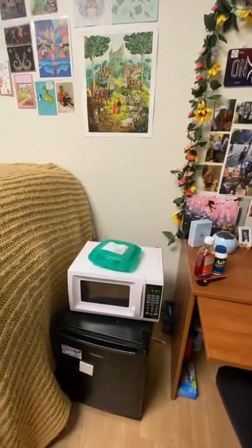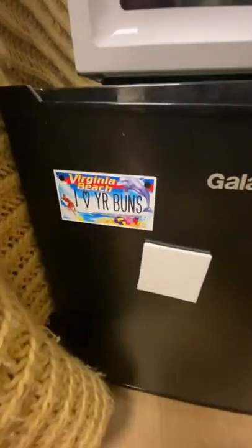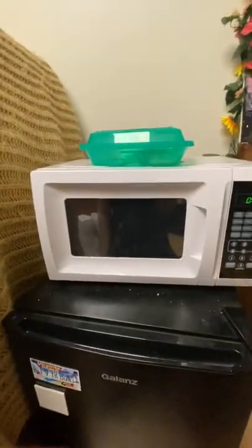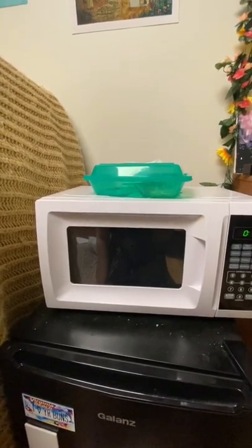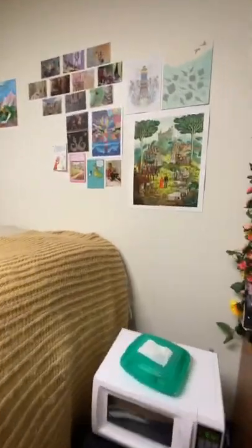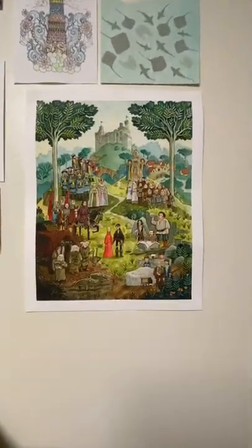Here we have our lovely microwave and fridge. On it we have a little blank canvas magnet that has yet to be fulfilled — it will one day be painted hopefully — and of course a beautiful 'I love your buns' magnet from Virginia Beach. We have our microwave, the most basic one I could find at Walmart. And a green box for the food program at our school — you just take it back to the dining hall and swap it out to get food to go. On the walls here we have some art from different artists that I like and some that I've made.